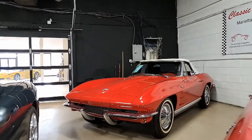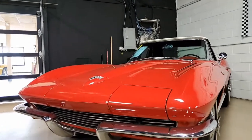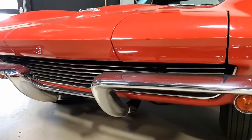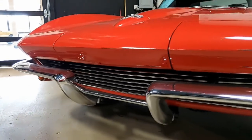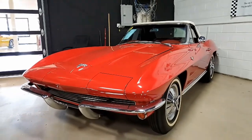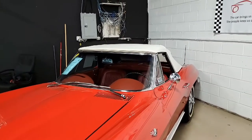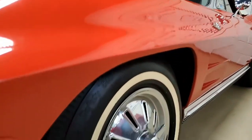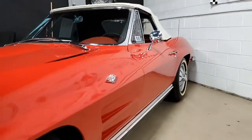There are not many 1964 Corvettes this original for sale out there today. This is a beautiful code-correct Riverside Red on the exterior, with a code-correct red vinyl interior and a beautiful white convertible top. The car has a numbers-matching 365-horsepower 327-cubic-inch L76 engine with a four-speed manual transmission, and features include AM/FM radio, backup lights. It was originally assembled on October 9th, 1963. This is an investment-grade 1964 Corvette L76 convertible, and it's had just one owner through 2016.